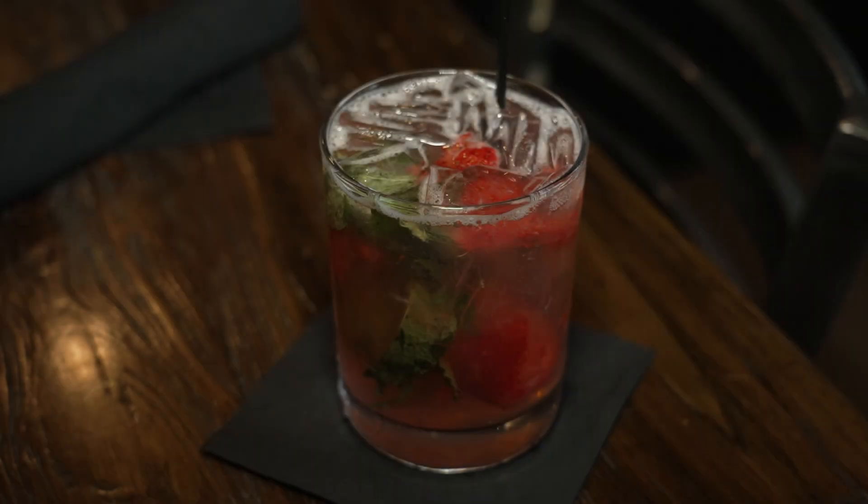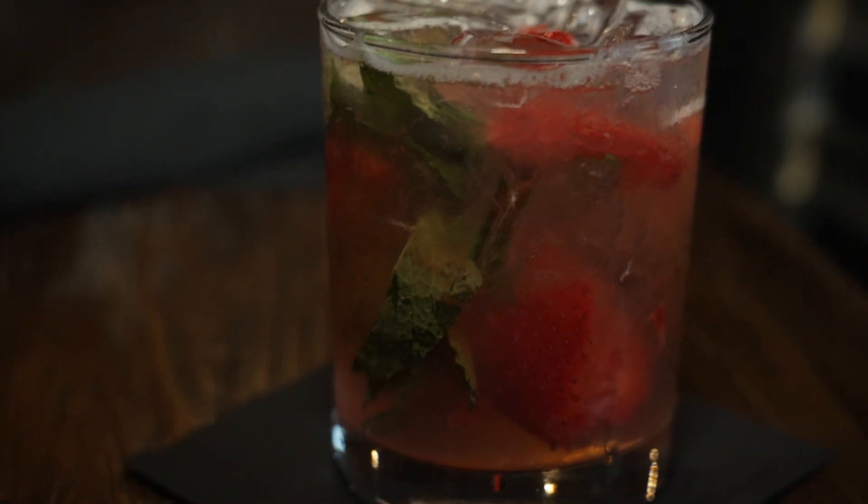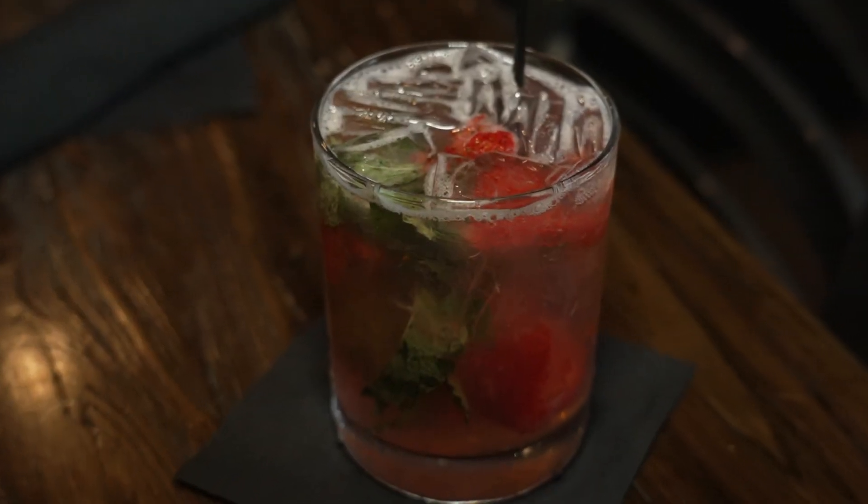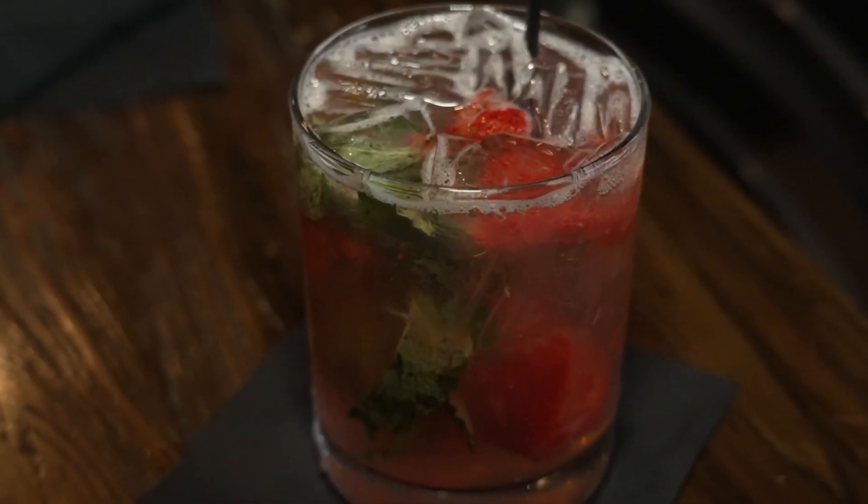This is the award-winning strawberry rhubarb mojito. It's made with Tito's vodka rather than rum — that's our little twist on it. Fresh mint, fresh strawberry all muddled up. And we make a rhubarb syrup here in house, and put a little dash in to get the color and the flavor.